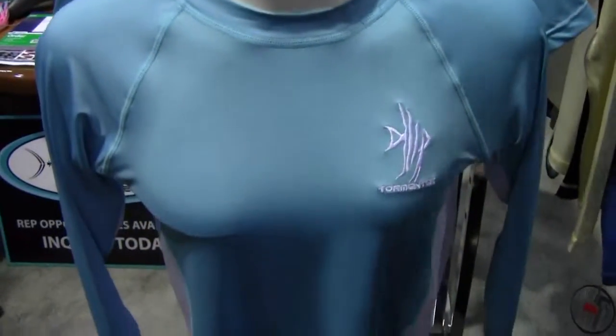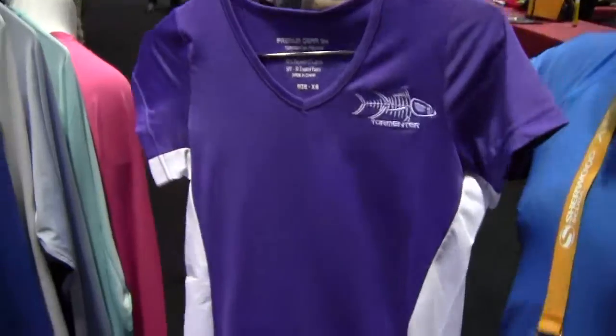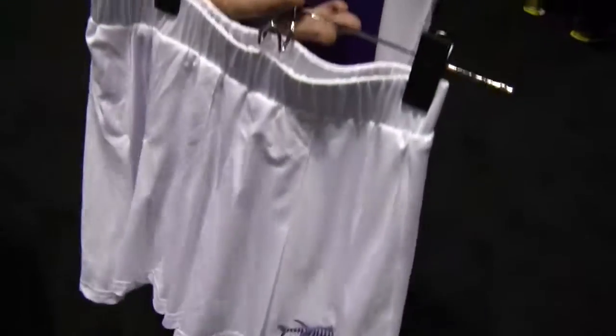In addition to the SPF shirt in long sleeve, we have added a short sleeve v-neck. We also pair this with a matching tennis skirt. And believe it or not, fishing shops and dive shops — same market. And tennis shops.